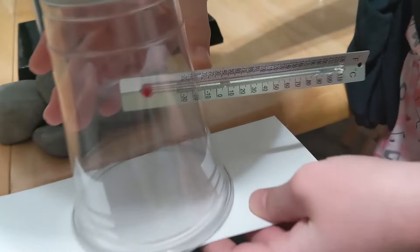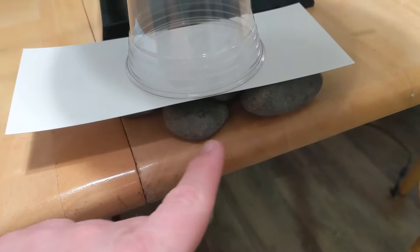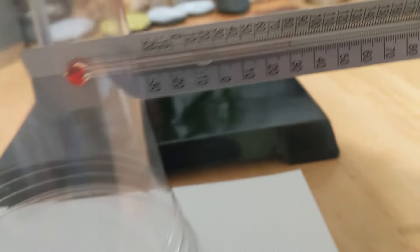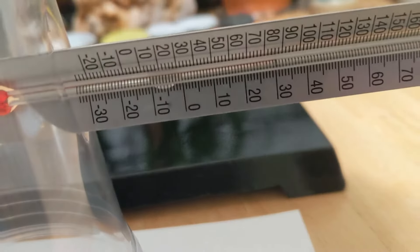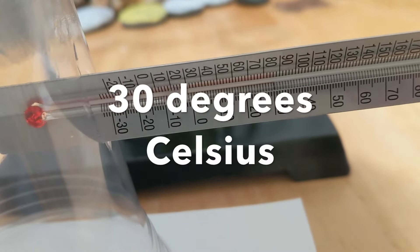Over here it looks like we are at 24 degrees. So it looks like the air above the rocks has a temperature of right around 30 degrees Celsius. Wow!